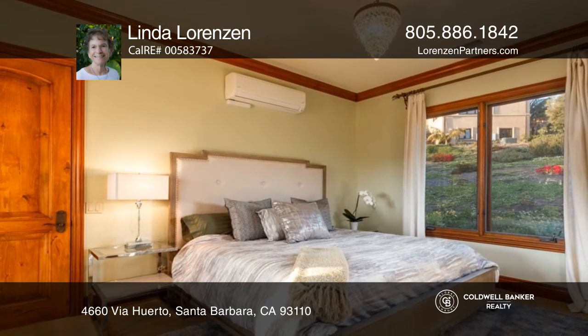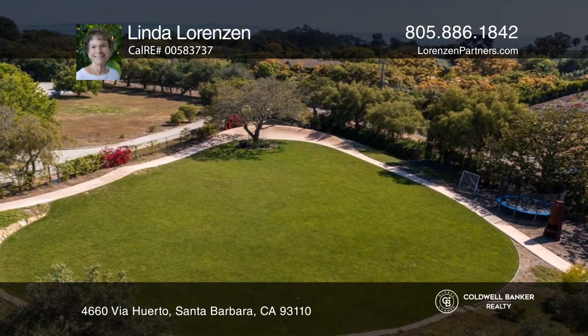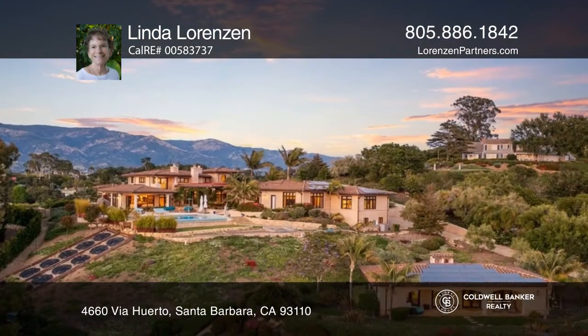Additional highlights of this stunning property include a two-en-suite bedroom guest house, skateboard track, playing field, Tesla power walls, and room for horses.